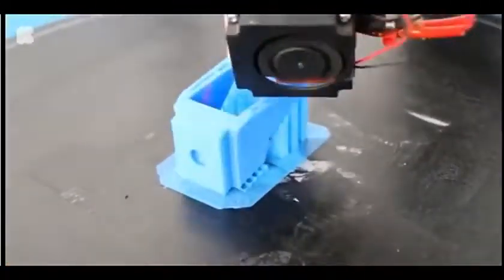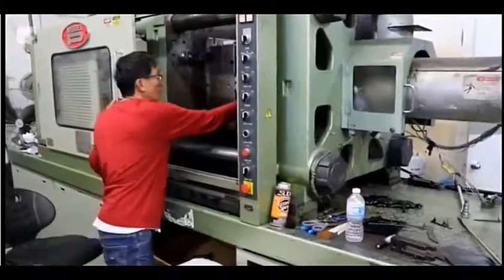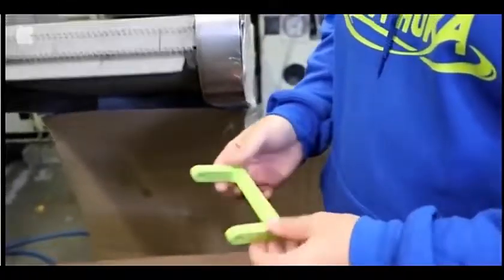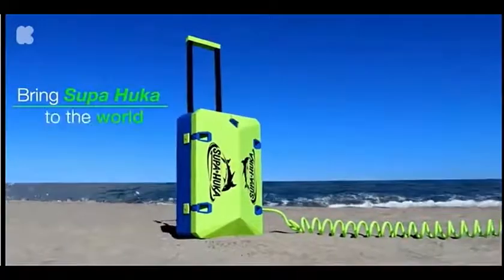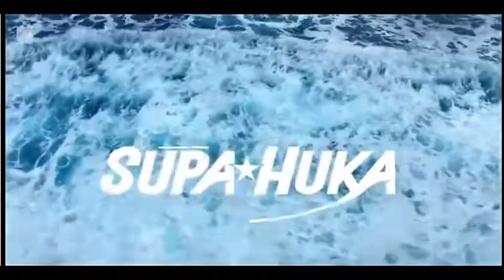We have finalized the production mold designs and are currently working with our suppliers to lower our manufacturing costs. We just need your help to get us to the finish line. Your contributions will be used to scale up manufacturing, finalize logistics and packaging details, and bring Superhooka to the world. Join us in creating the most unforgettable underwater experience possible.